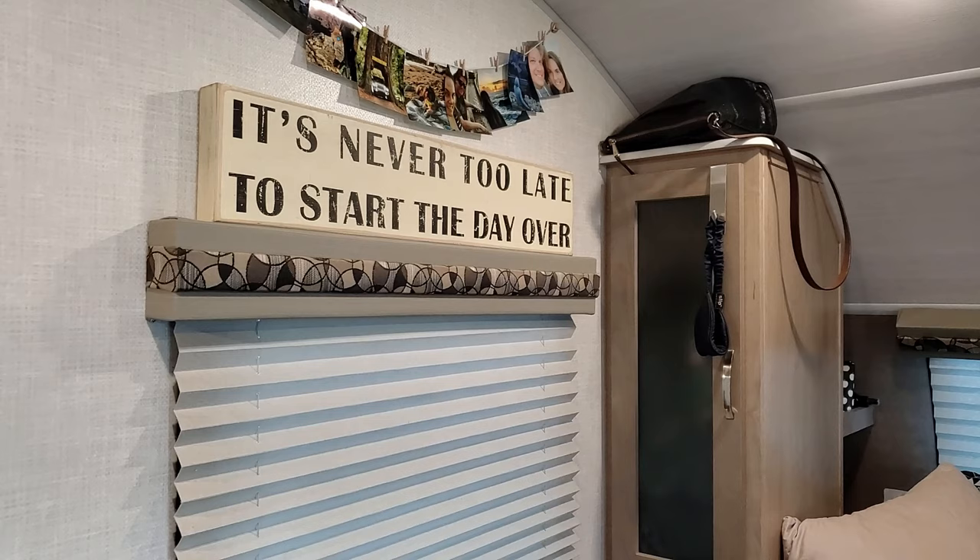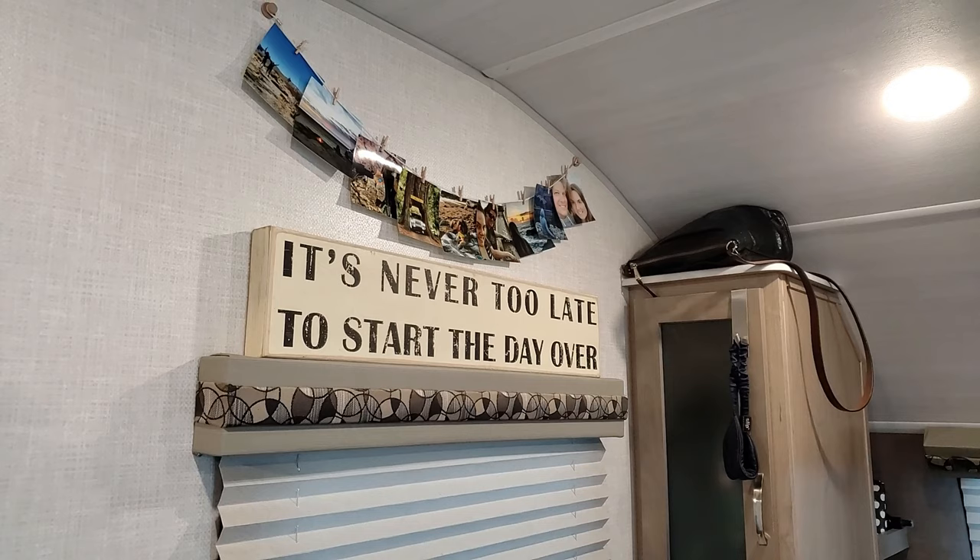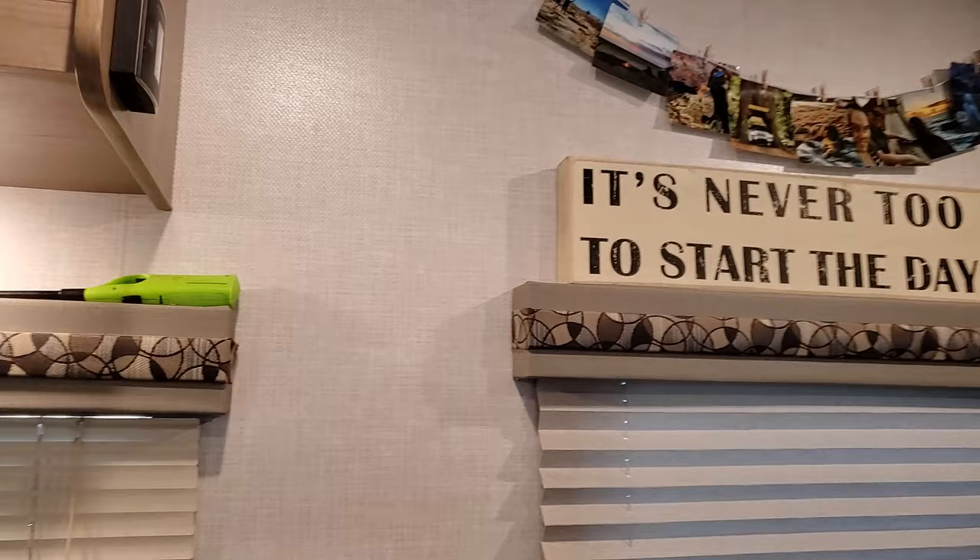This is the emergency window side. We've got some decor — we picked up the sign somewhere along the road, and there are photos of us from our travels.